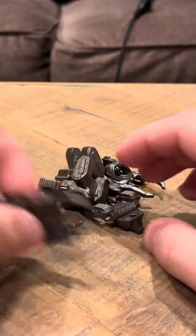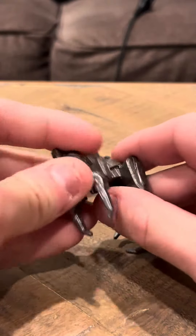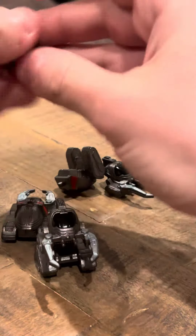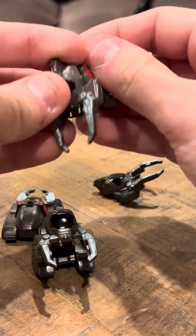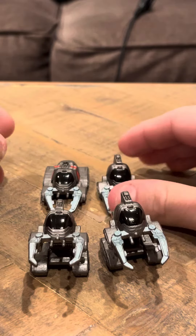Hey everybody, so I'm going to do a very interesting review. This review is on these little tiny, what appear to be, Beetleborgs — like little minifigures. These were in the Sentai lot that I got, so I don't exactly know if these are Beetleborgs themselves.